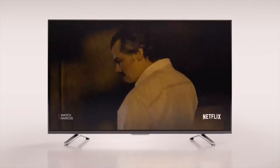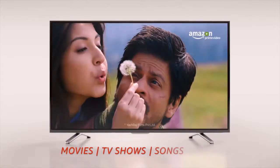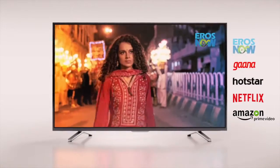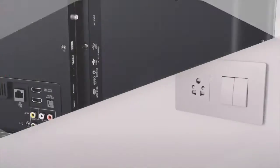Well, it's not a genie, but it can play movies, TV shows, songs, and games through apps like Amazon Prime Video, Netflix, Hotstar, Hungama, Eros Now, and more — all on your HDTV.